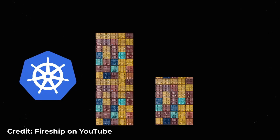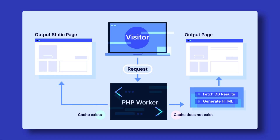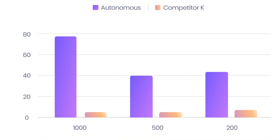Cloudways Autonomous, on the other hand, manages everything for you. It uses Google's powerful computers to run Kubernetes, which automatically adjusts your website's resources as needed. The system comes with unlimited PHP workers and Cloudflare's top-notch content delivery network, ensuring your site stays fast and reliable even during traffic spikes.